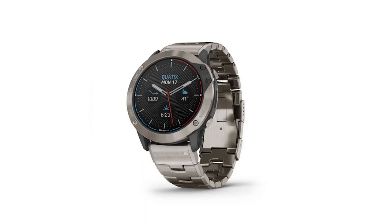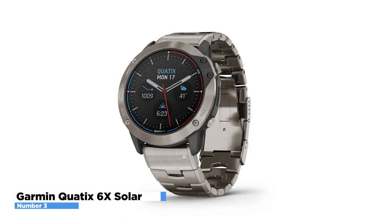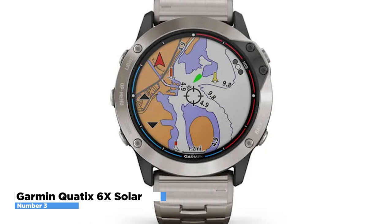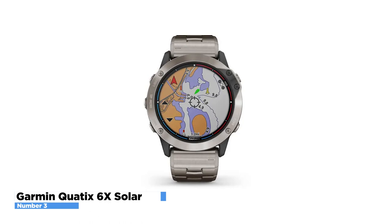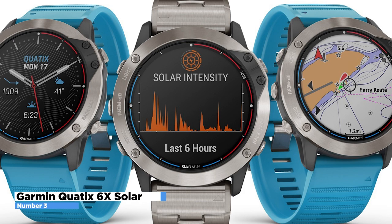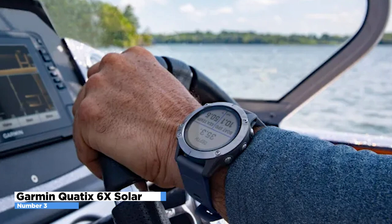Number 3: Garmin Quatix 6X Solar. Make the most of your time on the water with the Garmin Quatix 6X Solar smartwatch, which helps you plan, navigate, and track your activities. It includes preloaded maps, built-in GPS, and a built-in gyroscope and accelerometer to track sleep and hydration goals. View data including water depth, engine RPM, wind, and custom data directly on your wrist when you connect to your boat's compatible devices. Experience full control of your boat from your watch — access the Autopilot app to change heading, engage pattern steering, and follow a GPS route.